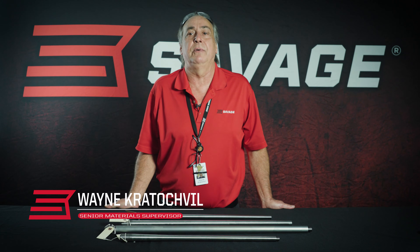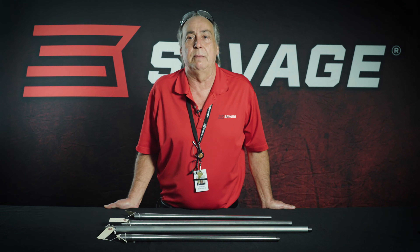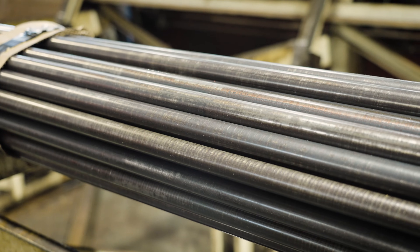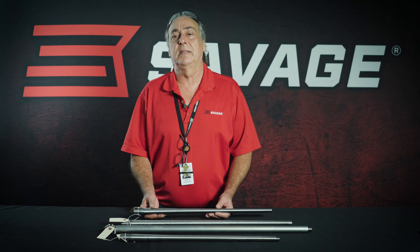Hi, Wayne Cradivo from Savage here. Today we're going to take you through our barrels and why Savage barrels are the most accurate barrels out there on the market. We use carbon steel and we also use stainless steel for all our barrels, and yes, the answer to that question is they all are American-made steel.